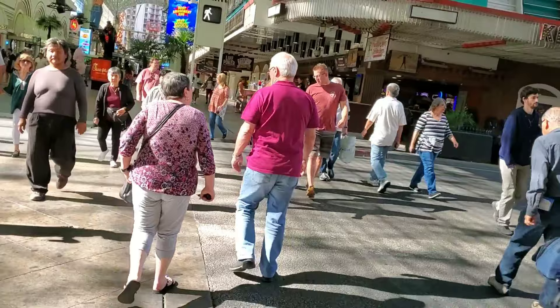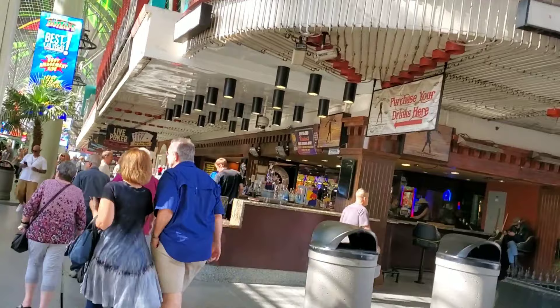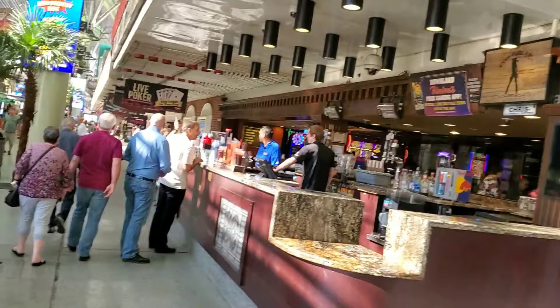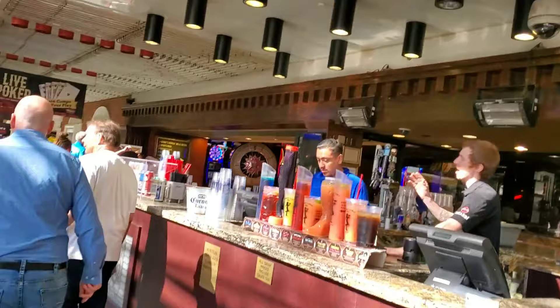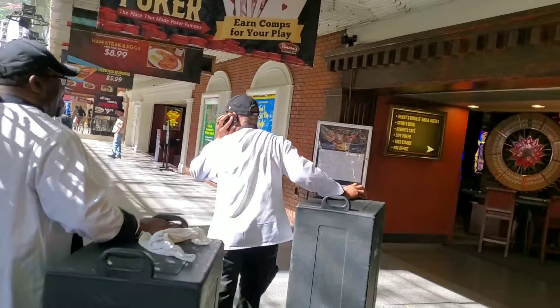The light changed and now we got the walk signal, so we're heading down the Fremont Experience and we will eventually hit the Golden Gate and the Plaza. So this is an outdoor bar at Binion's — looks like it might be a nice place to chill out. They got a lot of souvenir drinks over there, and this is one of the entrances into Binion's. Live poker, of course — that's what they're known for.